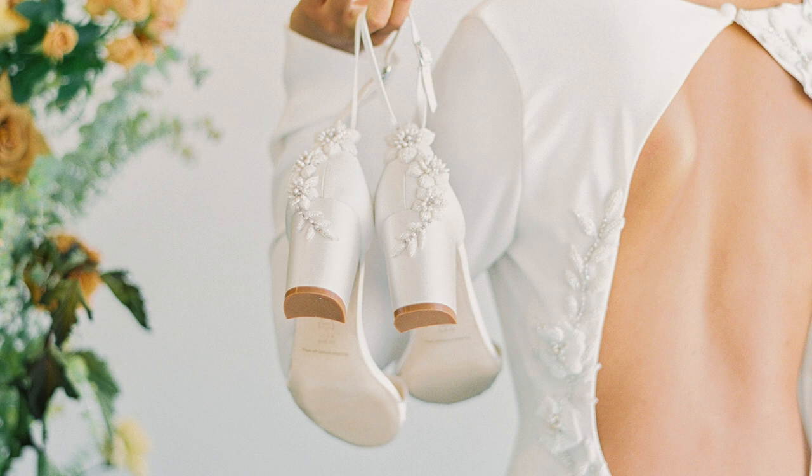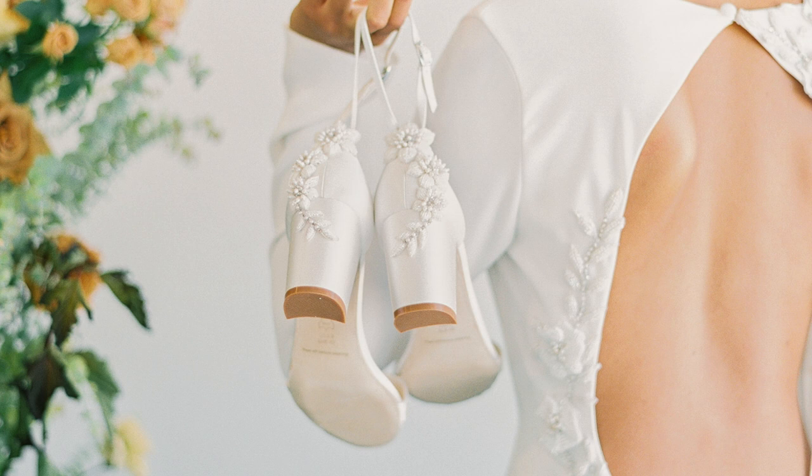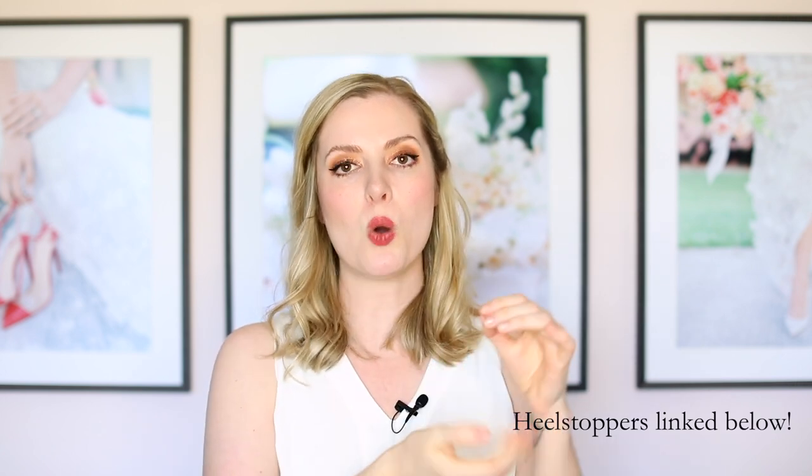That's pretty much everything for what you'd wear underneath your wedding dress. Now for shoe tips: if you are going to be getting married somewhere with grass that a stiletto heel would sink into, you have two options. Your first option is to not wear a stiletto and instead opt for a block heel, flats, or even a platform sneaker. Or if you do want to wear stiletto heels, buy heel stoppers.